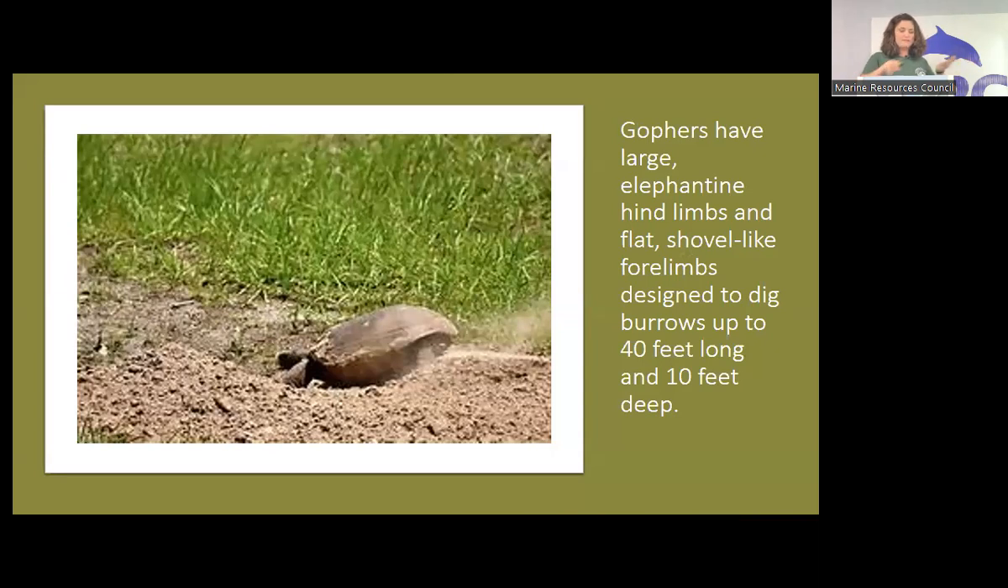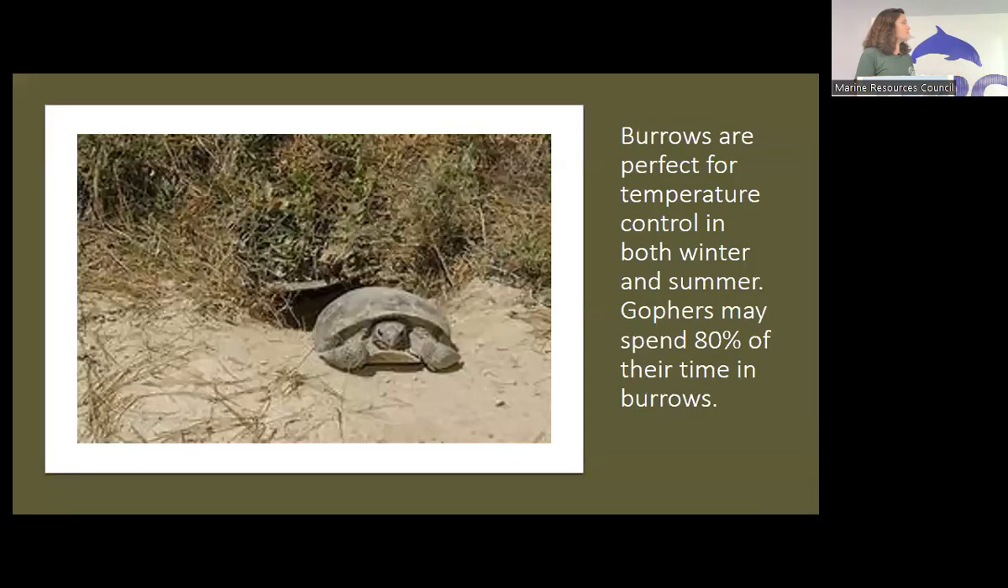They have large elephantine hind limbs and flat shovel-like forelimbs that they use to dig. Their burrows can be up to 40 feet long and 10 feet deep, even 15 feet deep — though we don't have as much data as we'd like on this, so it's a bit of a best guess. The burrows are the perfect temperature year round, and they spend about 80% of their time in the burrow. At this time of year they go into their downtime — you won't see them as active from now until about spring. It's not a full hibernation, but they tend to stay underground more. The burrows help shelter them from bad weather, fires, and predators.